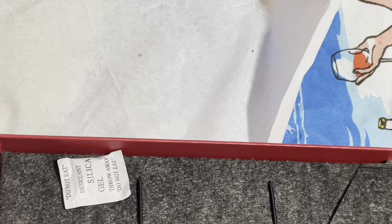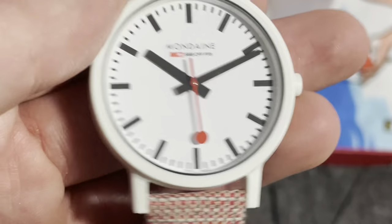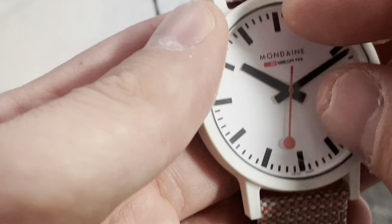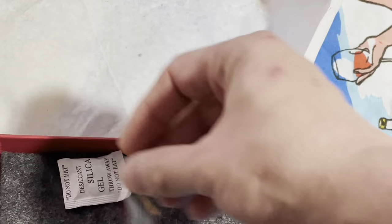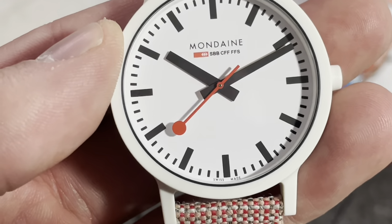There's some sticker residue on it — I'll just clean that off. Oh, it's a sticky — I'm just done. There we go. But look at how clean that dial is.